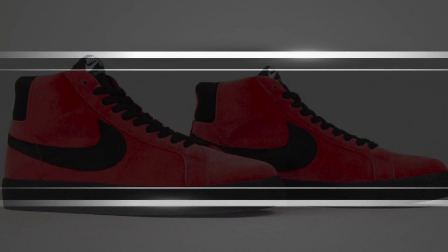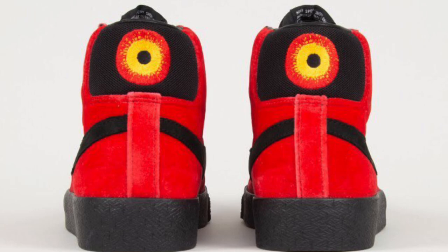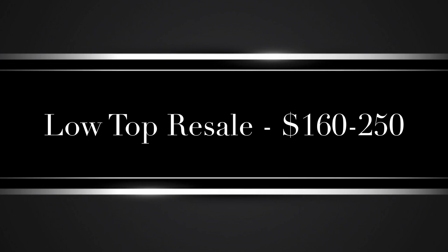Starting with the mid top, I anticipate the resell prices to fall between $130 to $180 depending on the size. I think that common sizes such as 8 through 12 will likely end up closer to the $160 range and will be the more profitable sizes with a few outliers here and there. I'm not sure if the mid top will go up in price over time, so if you want cash then I suggest selling them as soon as possible. However, since it's a collaboration it does have a chance of going up over time, but for these I would say just sell them and make your money.